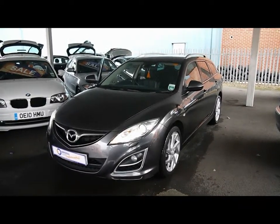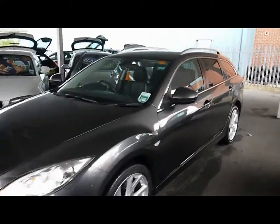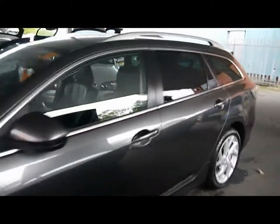Welcome to Imperial Cars. We have a Mazda 6 Sport 5 door on a 60 plate. I'm going to take you for a quick tour around the car to highlight some features and to give you a good idea of the condition as well.